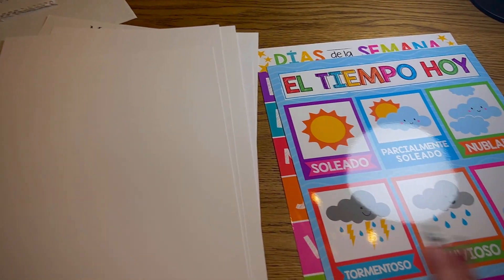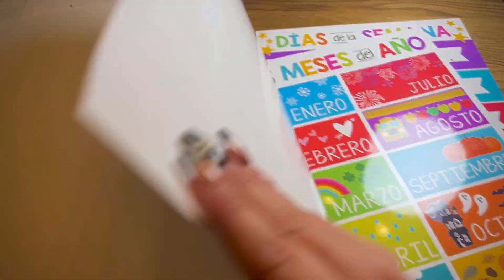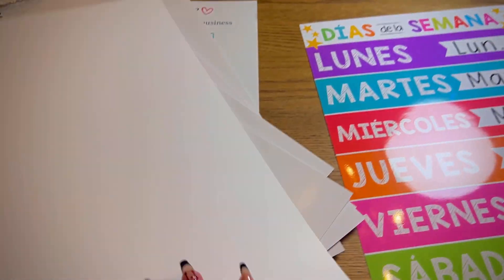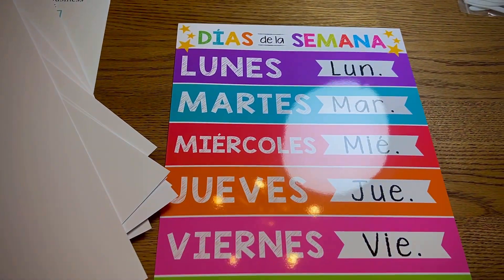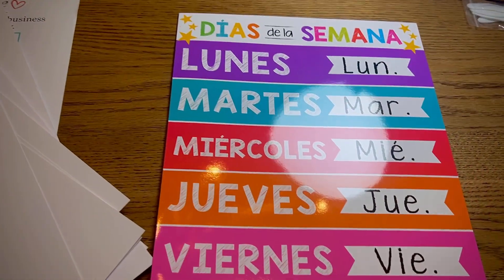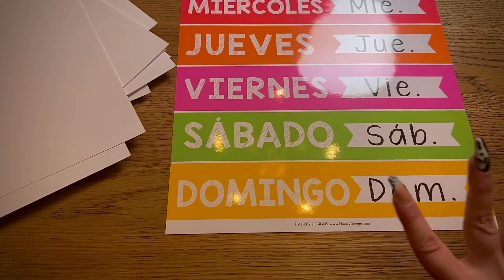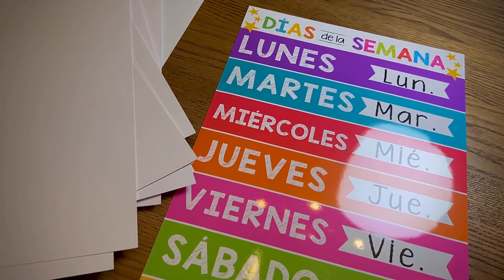It really got them engaged. Then we have the weather, we have the months, and the months have holidays that correlate with the month which is super cool. And last is the days of the week, which includes all of the abbreviations as well, which I absolutely love. I love these and I hope you do too.